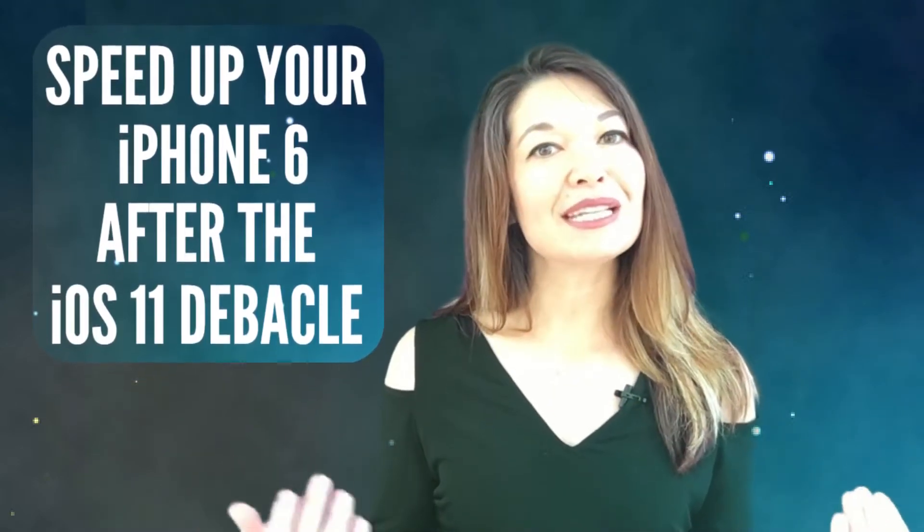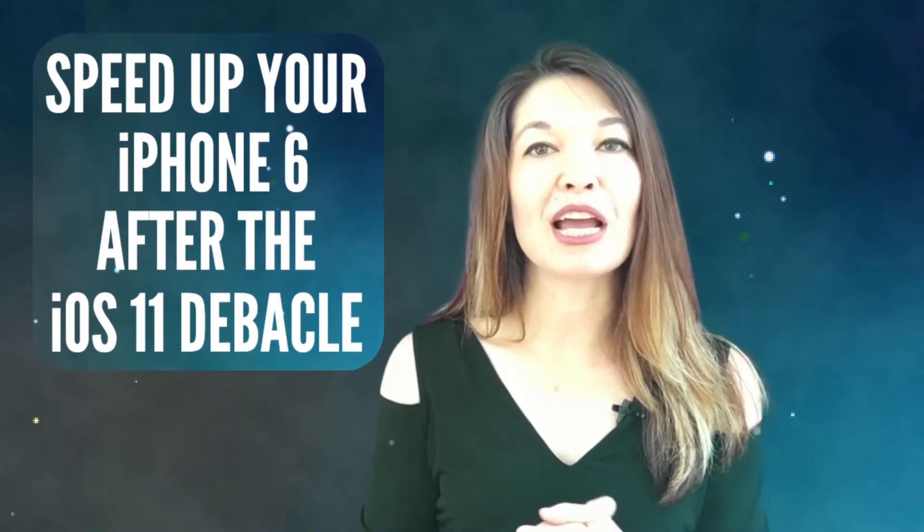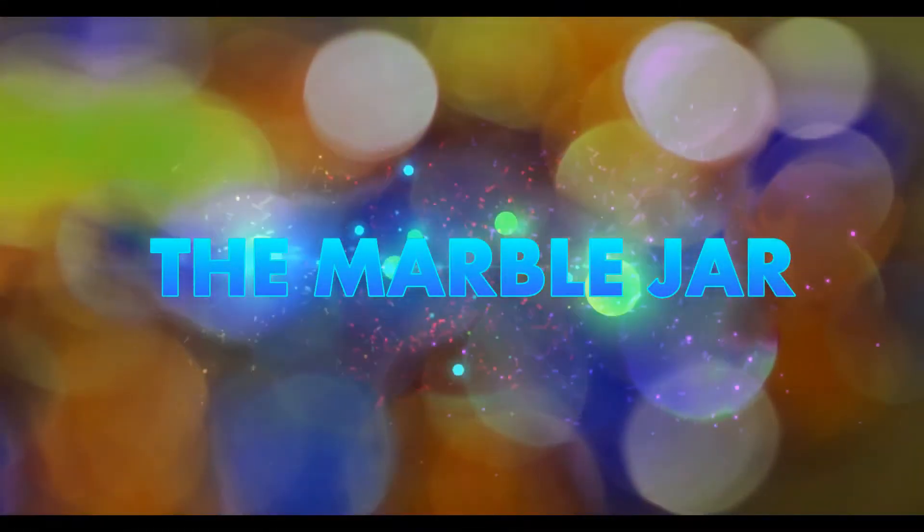Hi everyone, this is Laura Hammack from the MarbleJar channel. In today's video I'm doing a quick public service announcement for all the iPhone 6 users who experienced a massive slowdown after installing iOS 11. I still have an iPhone 6 — iPhones are expensive and there has really been no reason to upgrade — except that I downloaded iOS 11 several months ago and my phone slowed to a crawl. Did this also happen to you? My phone is not my primary device; I use my iPad much more. But I use my phone when I'm out and about to check texts, make appointments, and check my to-do list, and all of these activities became so slow that it was almost pointless to even use my phone for anything other than just taking calls.